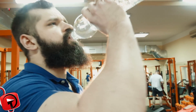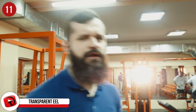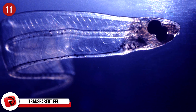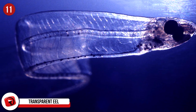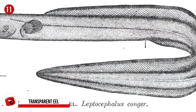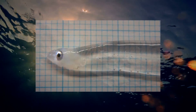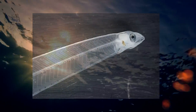Number 11: Transparent Eel. The health benefits of drinking plenty of water are not unknown to us, but what may be a little hard to swallow is what is hiding in our water. There have been instances where creepy transparent eel larvae have been found in drinking water. They're very small, with slim heads, compressed bodies made from a jelly-type substance, and tiny organs.